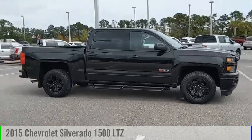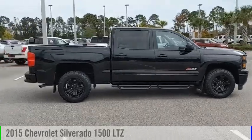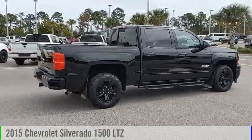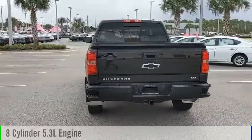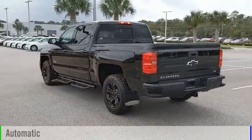Make a great choice today with the 2015 Silverado 1500. This vehicle is powered by a four-wheel drive, eight-cylinder, 5.3-liter engine and comes with an automatic transmission.